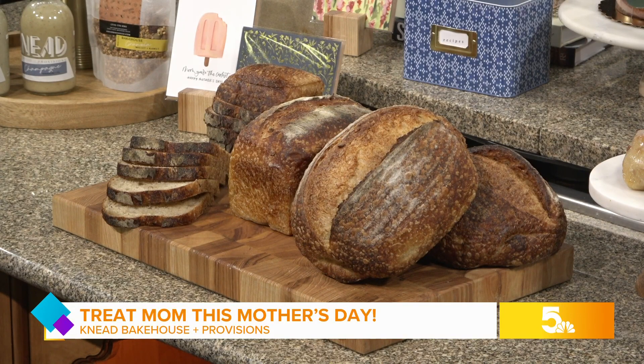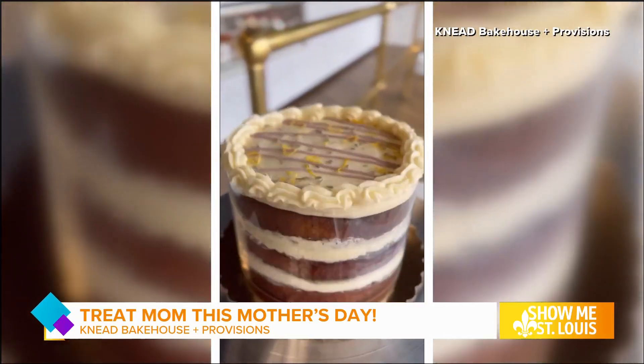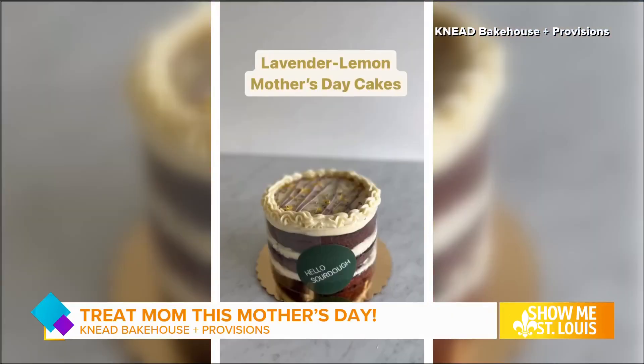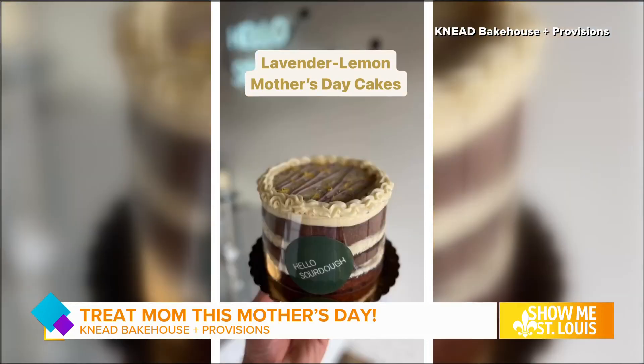We have all these different kinds of breads, but our flagship is our rustic loaf. We have a batard rustic loaf and a pan-shaped rustic loaf — this is what we started with, and we've been doing it for almost a decade now, serving the community.